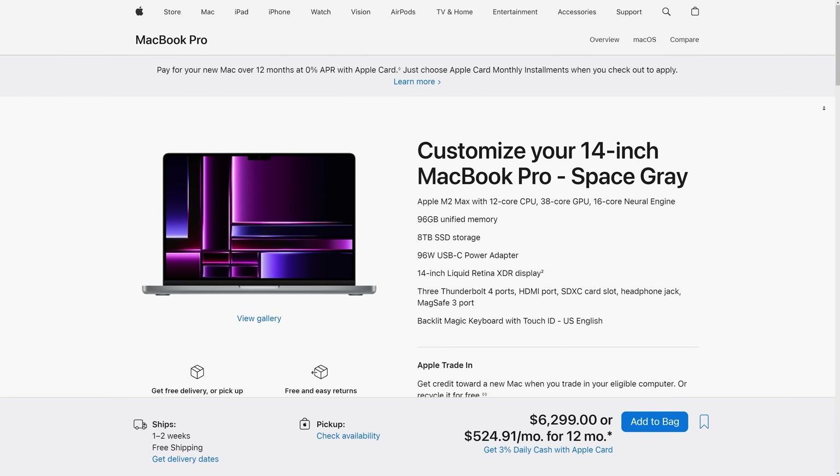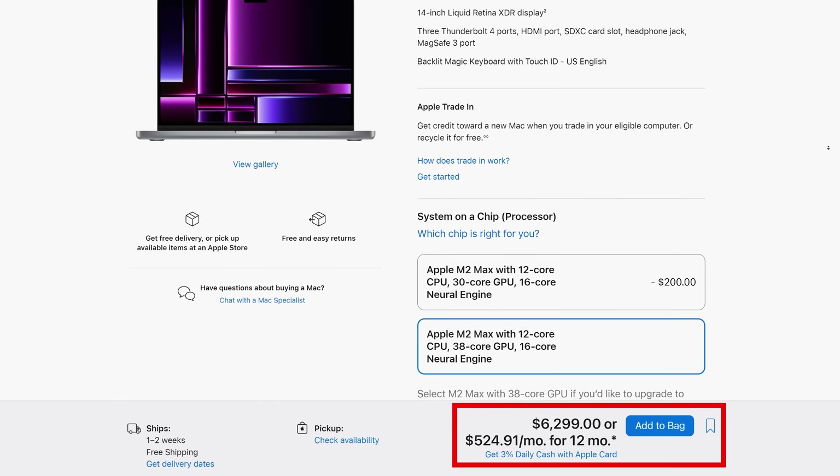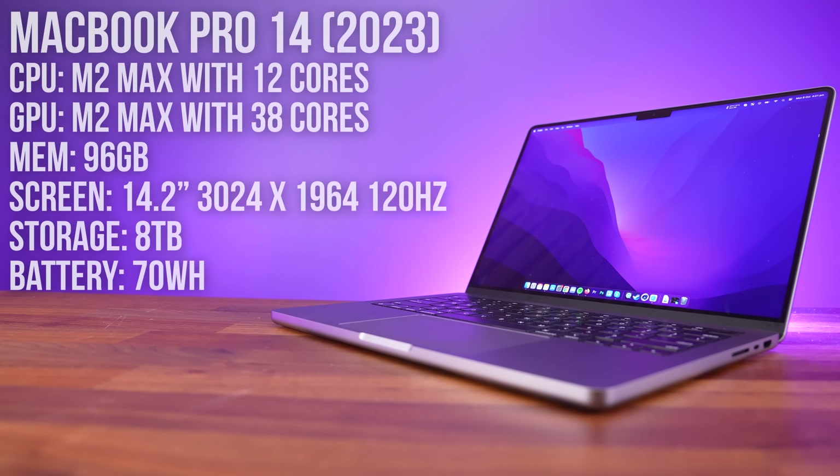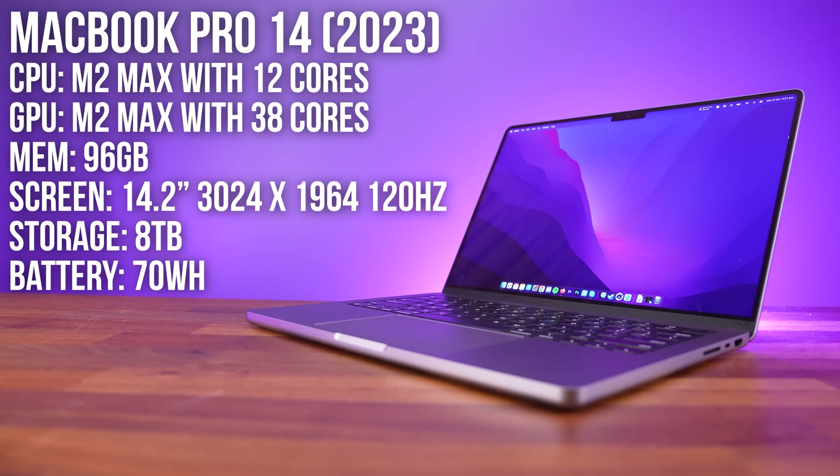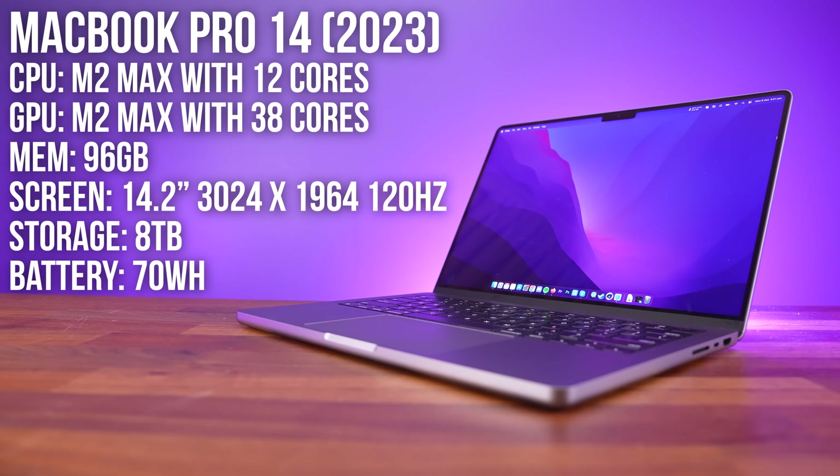I've got Apple's maxed out MacBook Pro 14 laptop here, which costs a whopping $6300 USD. It's got the highest version of their M2 Max chip, with 96 gigs of memory and 8 terabytes of SSD space.